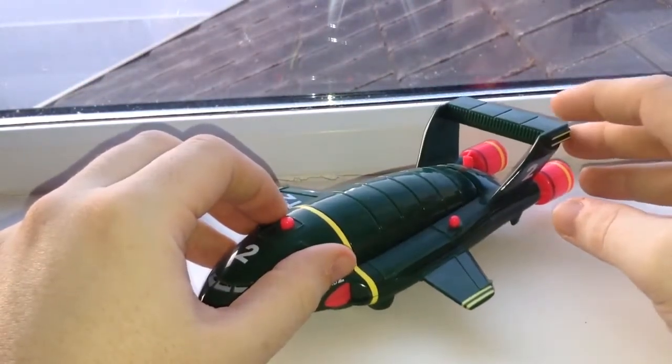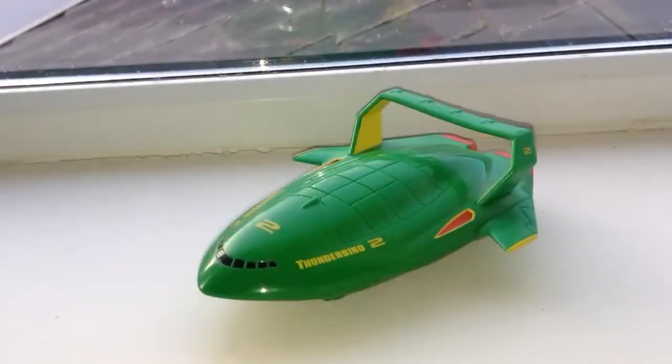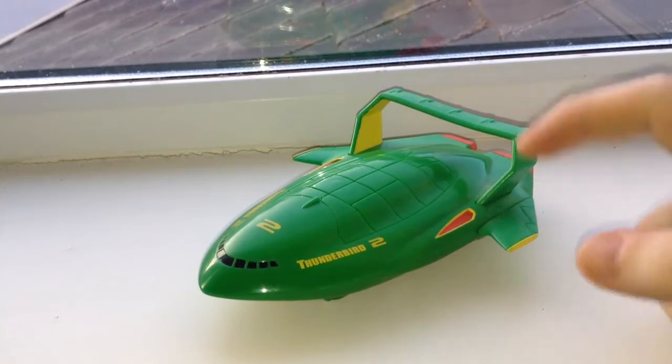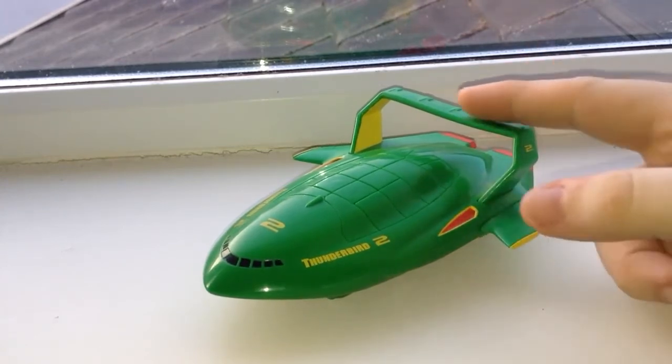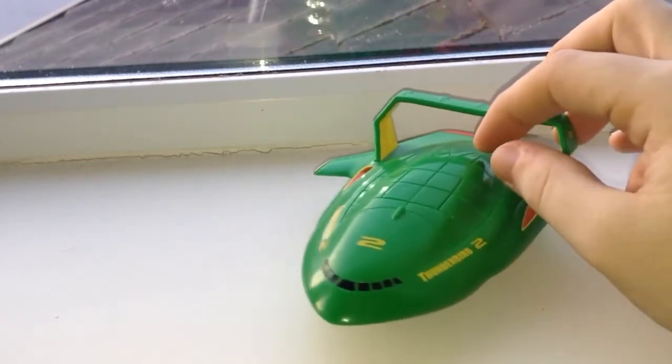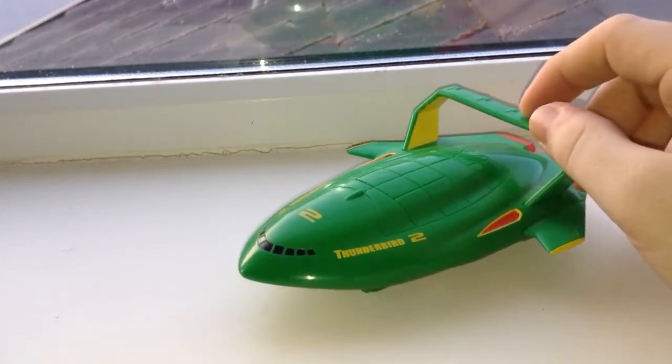So let's have a look at the newer style version. Here we have the reimagined Thunderbird 2 from the film, released around 2004 — I should do my research a little bit better when I do these videos. Again similar genealogy in the design but a bit of a departure all the same. The all too familiar stubby wings are more towards the rear of it, along with the engine intakes, but you still have the crossbar which is slightly warped over time in this particular model.